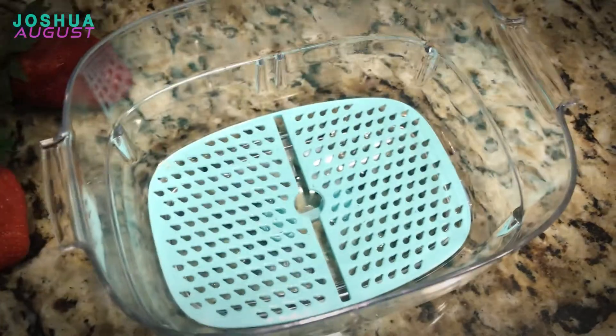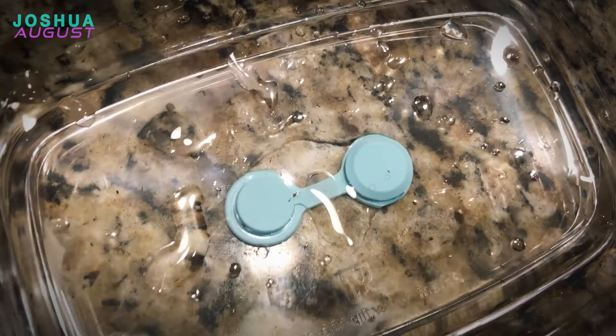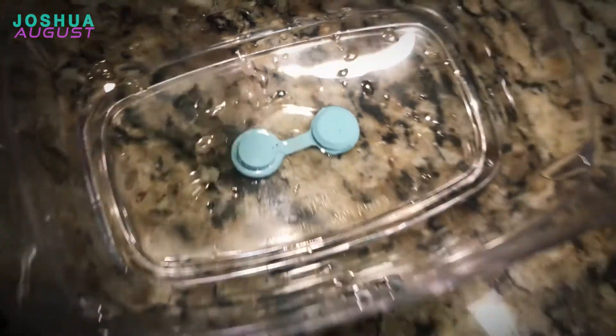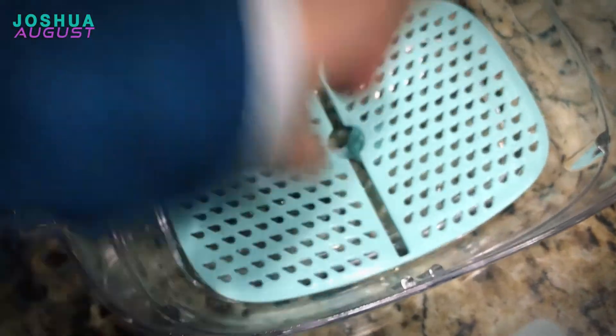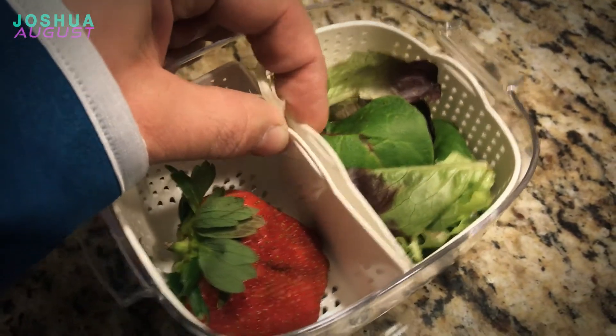So it comes with these three awesome little containers. There's a mini one here. One of the things I really love is that there's draining trays, so it keeps the water and moisture out — it goes out the bottom. And they have these awesome dividers. You can put separators between like carrots and lettuce and different things like that.